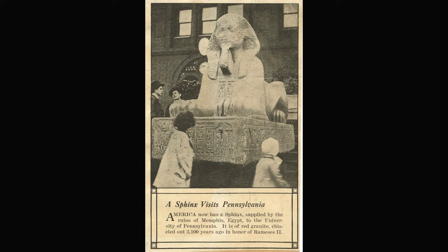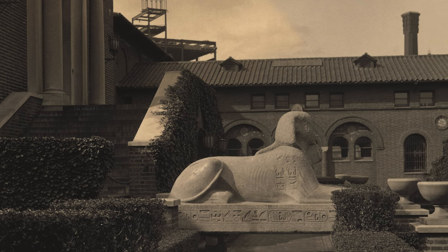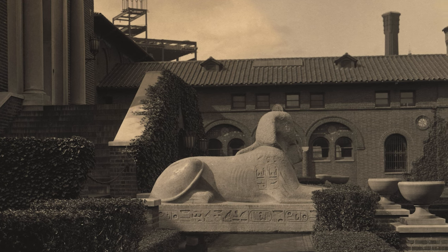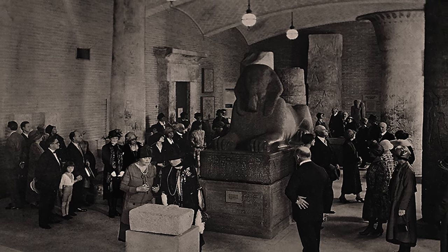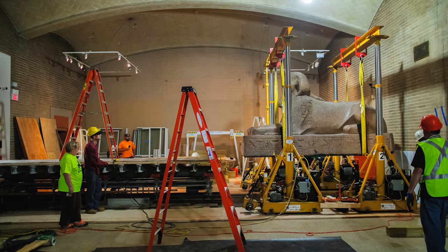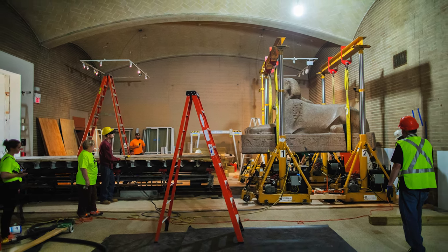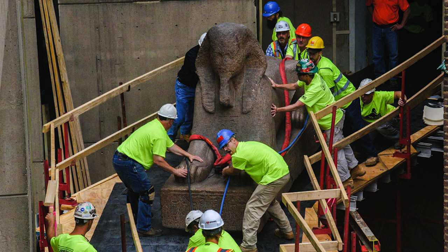It was cheaper to ship the Sphinx from Egypt to Philadelphia than to move it from the port where it landed in Pennsylvania to the museum. The Sphinx stayed outdoors for three years. Museum curators worried about weathering and it was moved indoors in 1916. The Sphinx cost $794.02. Finally, on June 12th, 2019, it was moved again to the main entrance hall — this time costing $850,000.